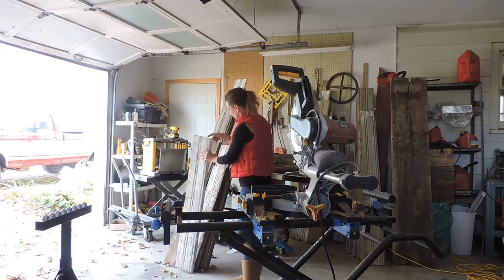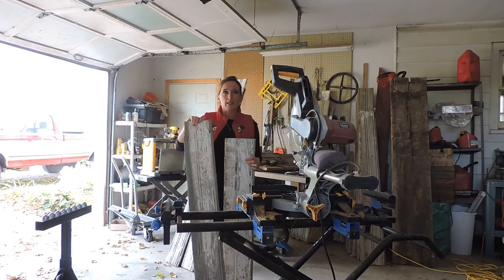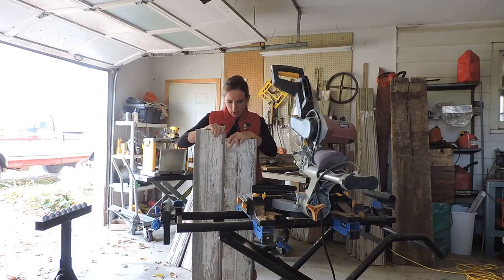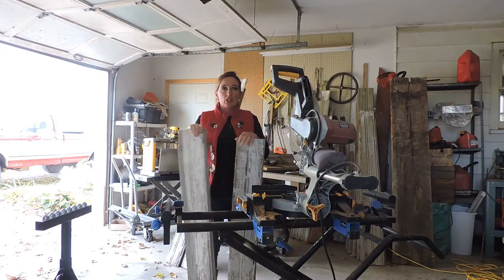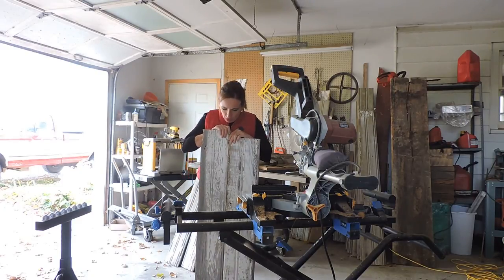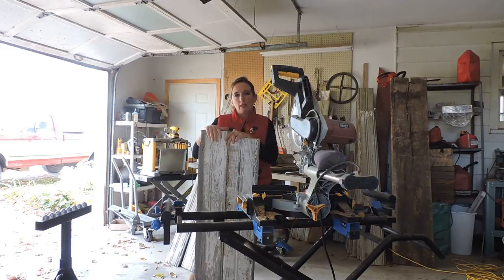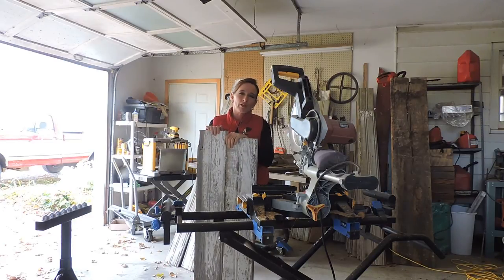So I have some examples of reclaimed siding here. This is white shiplap siding. It's shiplap because the pieces overlap so you don't see anything behind it. It's three quarters inch thick and it's about seven inches wide — the piece that you see without the shiplap is seven inches wide. This is probably the most popular siding that we see on barns in central Indiana.